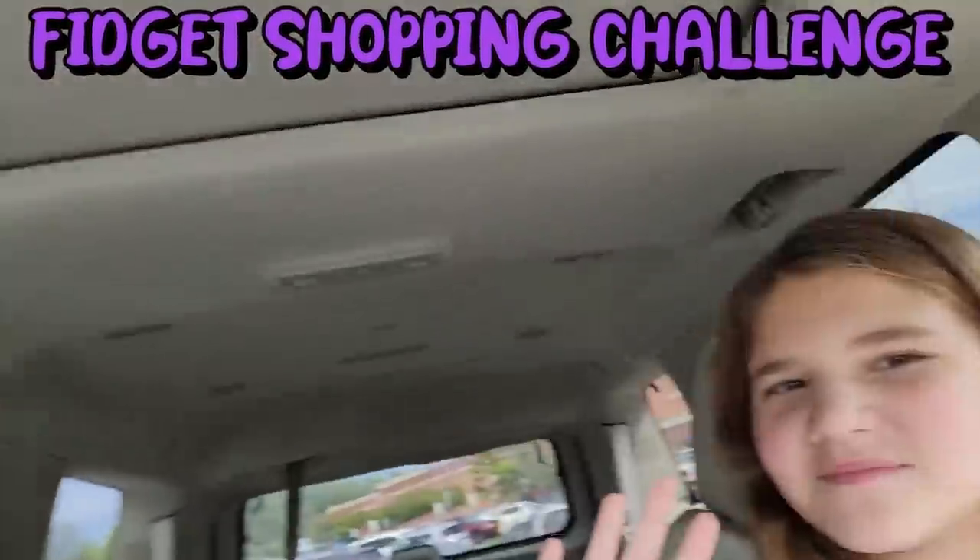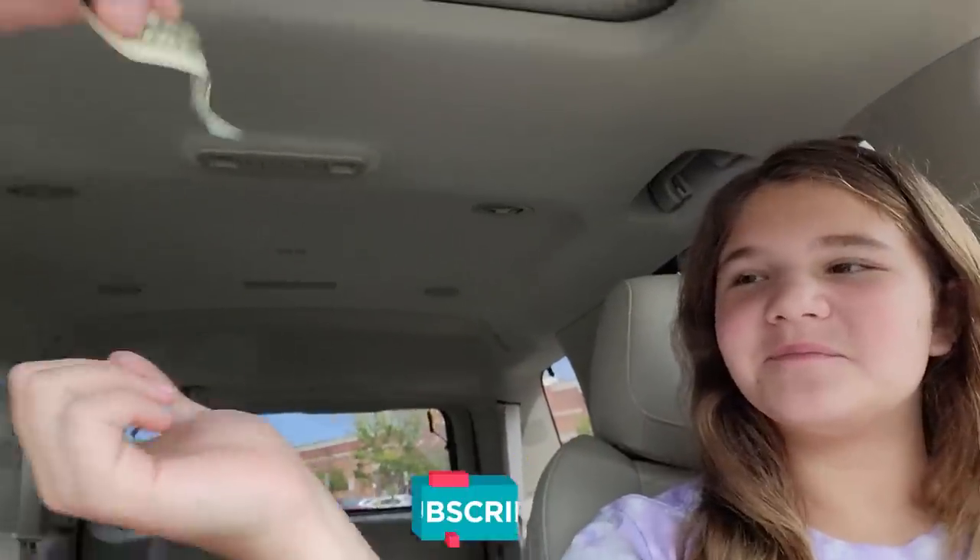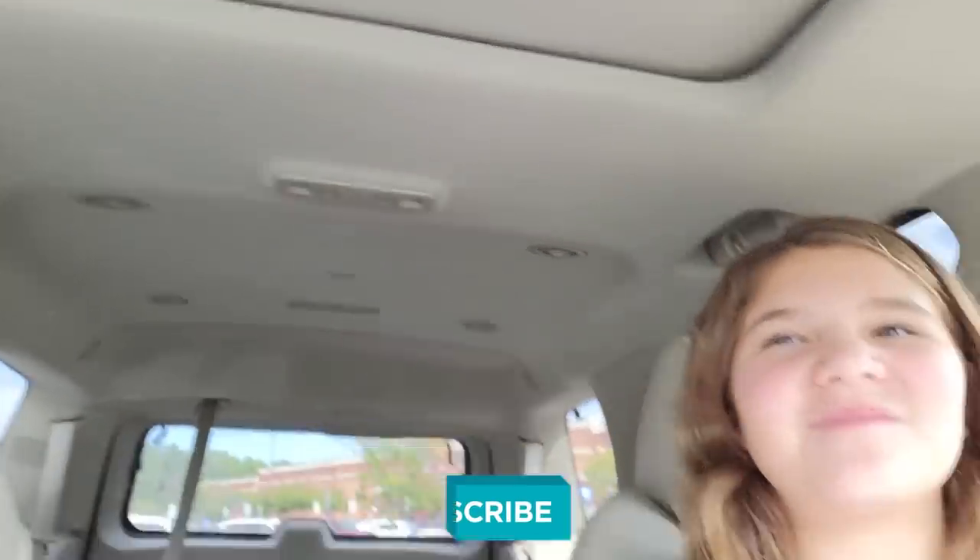Hey guys, so today we are going to be doing a fidget shopping challenge. I'm going to give my mom 20 bucks, and we're going to see who can get the best fidgets with that $20. We each have $20, and we're going to go shopping at Learning Express to see who can get the best fidgets — and you guys get to decide the winner.